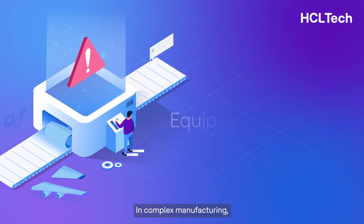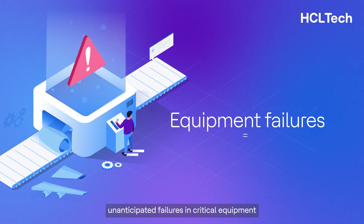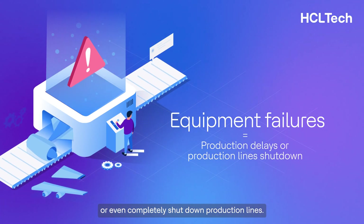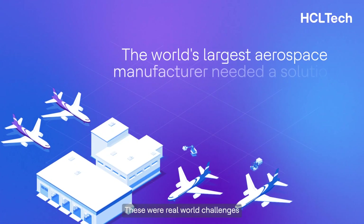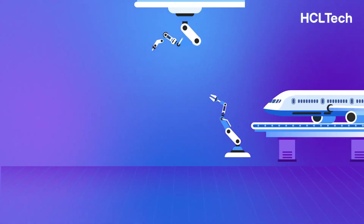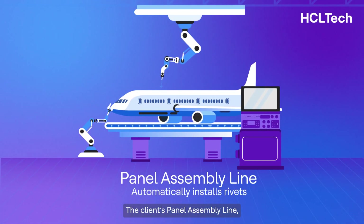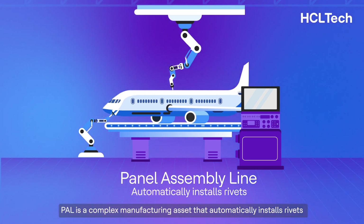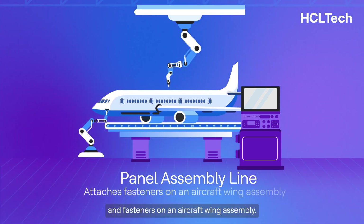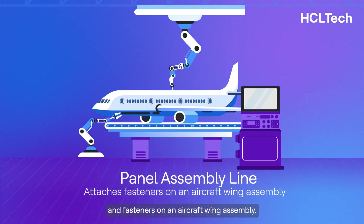In complex manufacturing, unanticipated failures in critical equipment can result in production delays or even completely shut down production lines. These were real-world challenges for the world's largest aerospace manufacturer. The client's panel assembly line, PAL, is a complex manufacturing asset that automatically installs rivets and fasteners on an aircraft wing assembly.